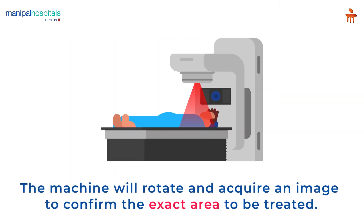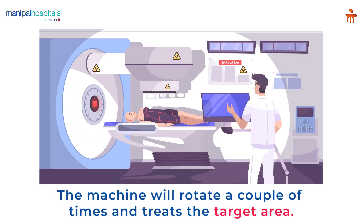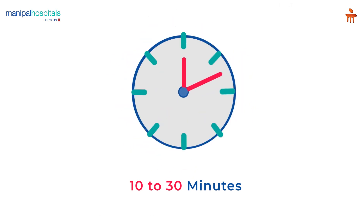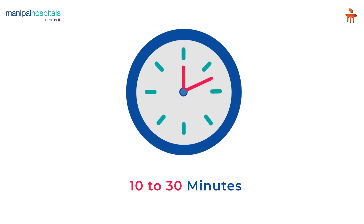The machine will rotate around the patient and acquire an image to confirm the exact area to be treated. After this, it will rotate a couple of times around the patient and treat the target area. Please inform the treating staff if you encounter any difficulty during the procedure.